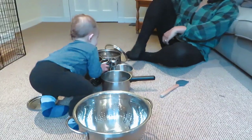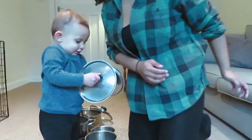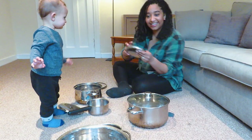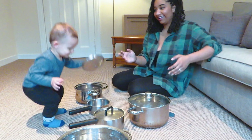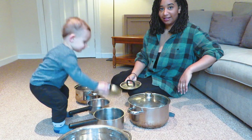Our first activity today is playing with pots and pans. I think we can all agree that toddlers love playing with anything that isn't a toy, and this is a great way to satisfy their curiosity. You can help them stack the pots, match up the correct lids and make lots of interesting and loud noises.